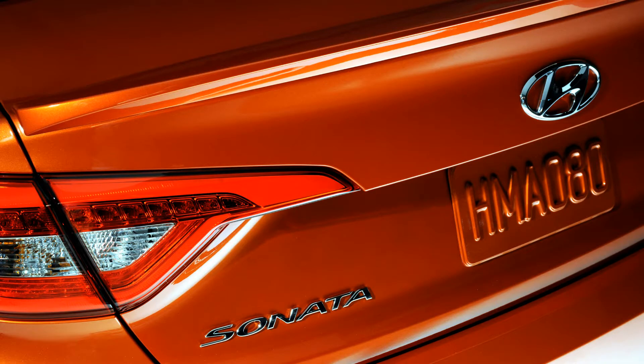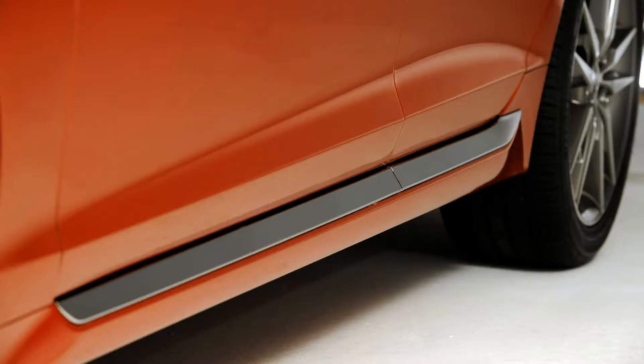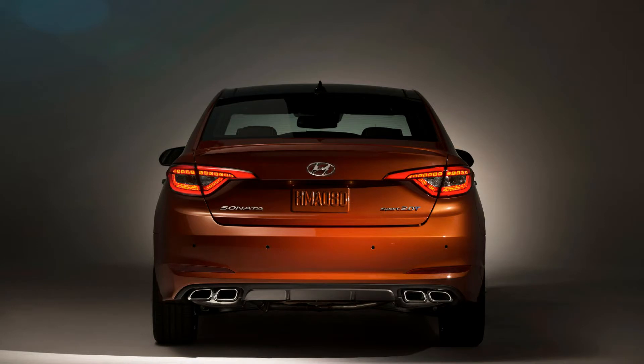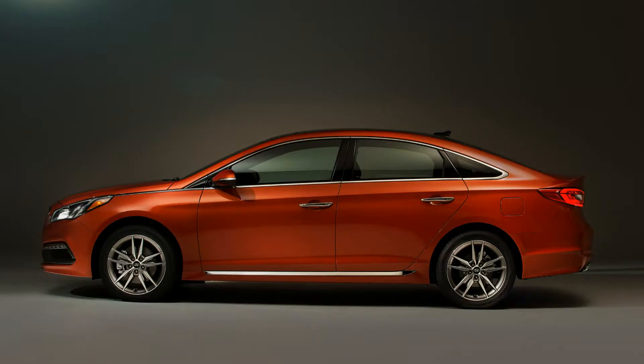The first thing you notice about the new Sonata is its more mature styling. Hyundai tuned down some of the swoopiness in favor of more understated straight lines. While this isn't quite as eye-catching as before, it lends the car a more mature and sophisticated look over last year's Sonata.